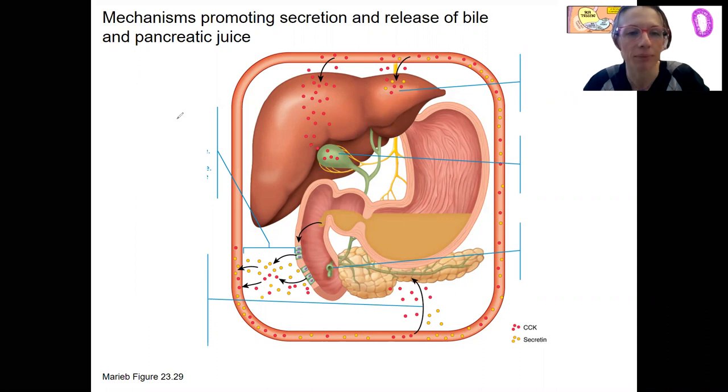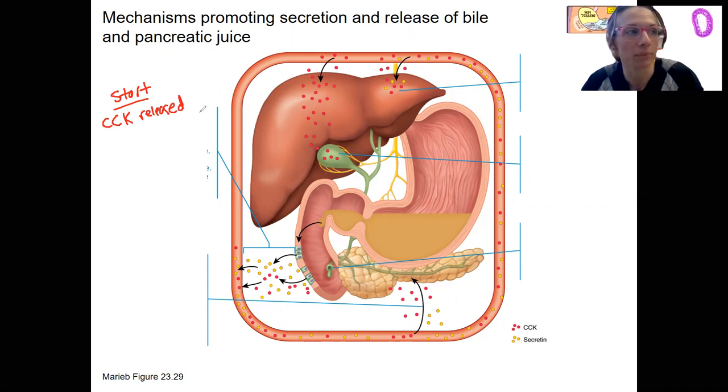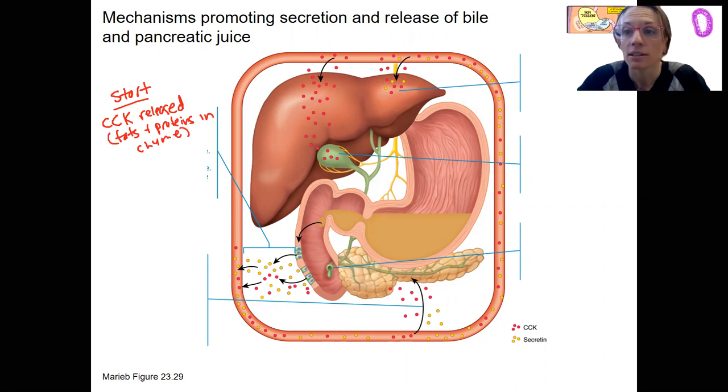The stimulus is going to be a little different for the two. CCK is released from the cells of the glands of the duodenum in response to fats and proteins in the chyme — that is the stimulus for CCK. Secretin is released from intestinal glands as well, and that is in response to a low pH.